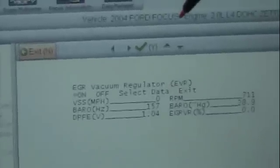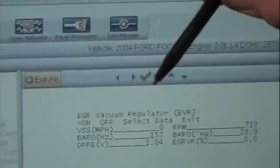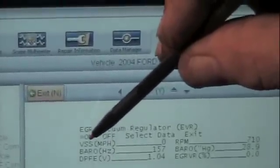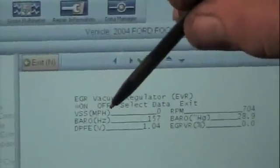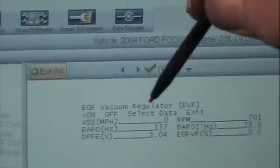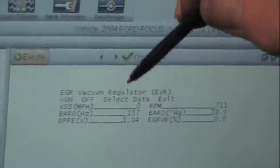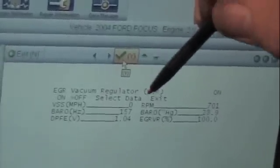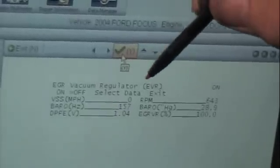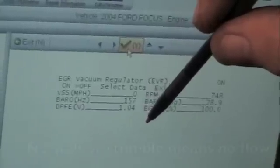It's an electronic valve operated with vacuum. Basically what we're going to do in this test is command the EGR on. If you want it on, click the S button. When we do that, you'll see this switch to off — meaning if you want it off, click the button. But watch the DPFE sensor and, as always, listen to the engine to see if it stalls or stumbles. Watch your DPFE value — we click it on. Now this has commanded the EGR valve on. We got no change in DPFE and the engine did not stall.